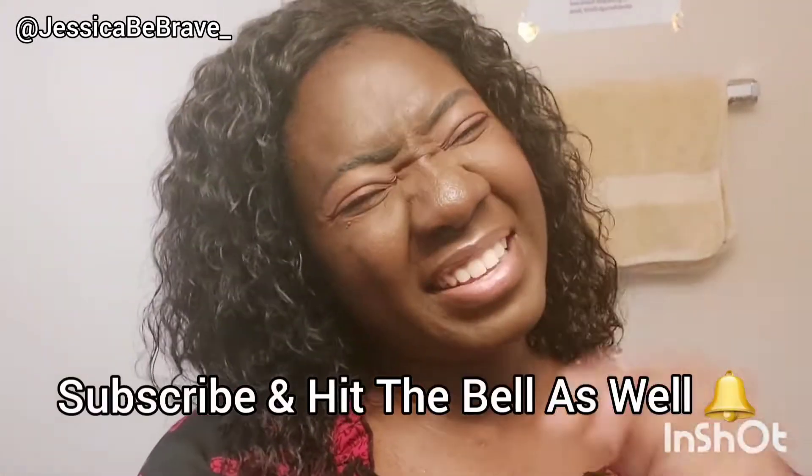Hey guys, welcome back to my channel! Today we are going to do a Family Dollar walkthrough hygiene shop-with-me — the very first one that I'm doing. If you're already part of the squad and subscribed, thank you. If not, make sure you subscribe and hit the bell as well. Without further ado, let's go!